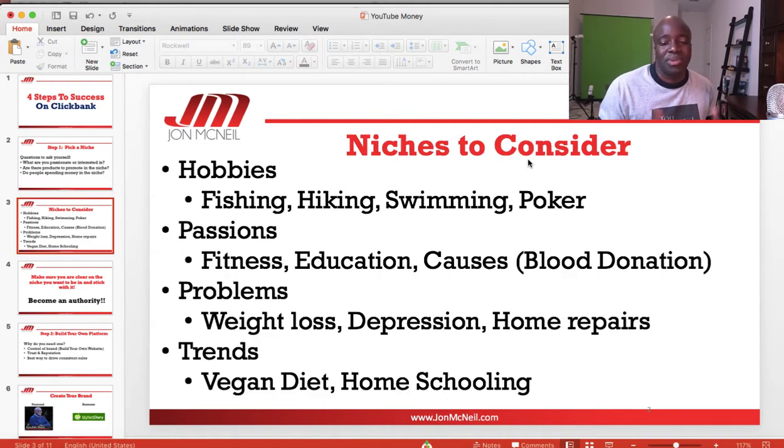When looking at niches, think about your hobbies — maybe you're into fishing, hiking, swimming, or playing poker. These are niches where people spend a lot of money. Or maybe you're passionate about health, fitness, education, or causes like a local blood drive or something involving kids. Those can all be good niches to get into.